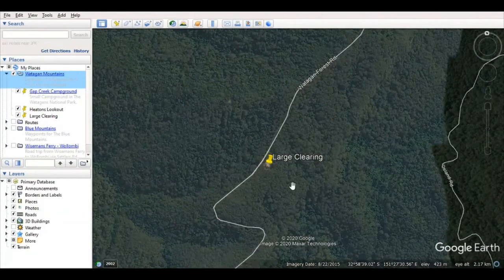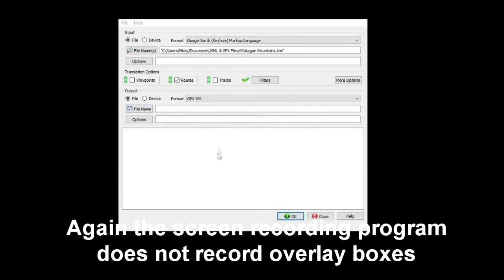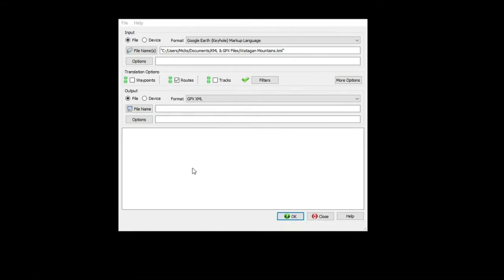Now I've got to mess around and change this over so that it records a different screen. Okay, so this is the program GPS Babel. This is what VMS tell you to use to copy from Google Earth KML files into the GPX format which they use in their off-road navigation. Quite simply, we come through here - Wadigan Mountains KML. So you import the KML file and then create an output. And then you can see there that will export to GPX - and then that part's done.